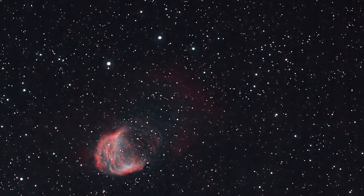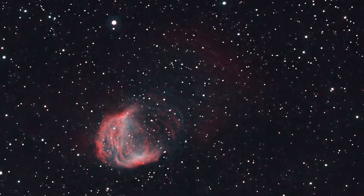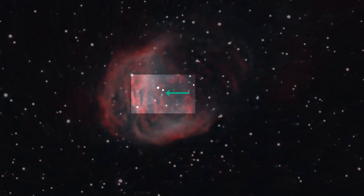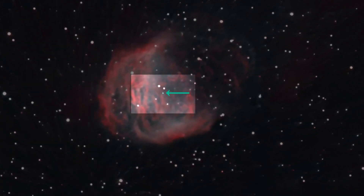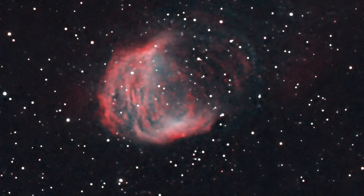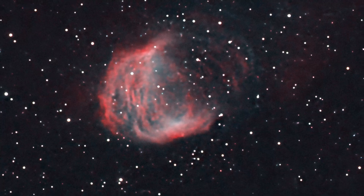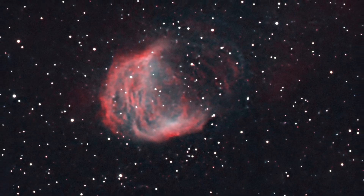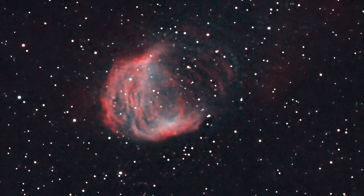Planetary nebulae are a type of emission nebula, powered by a dying central star — this little blue dot right here — which is a white dwarf. This white dwarf was once a red giant that gently shed all of its outer layers, which we see here as nebulosity. This is the destiny of our own sun in about five billion years.